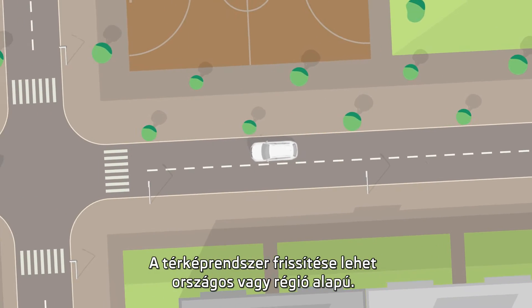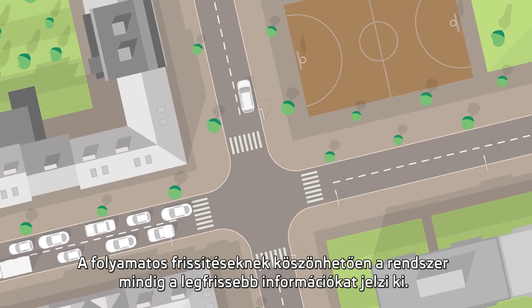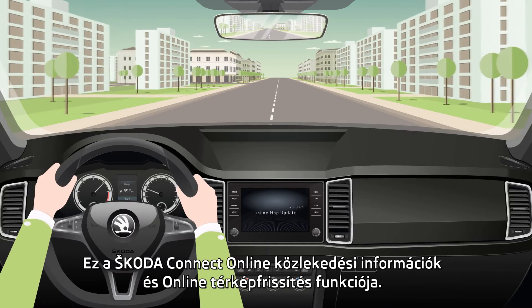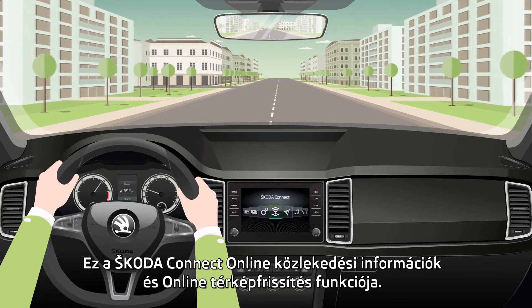You can choose a country or region-based regular updates for the map system. Thanks to the updates, you always have the latest information — online traffic information and online map update functions by Škoda Connect.